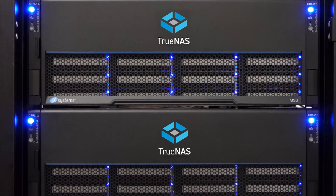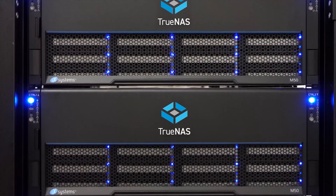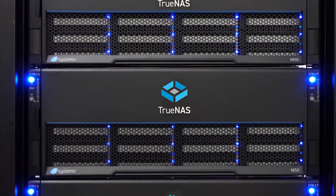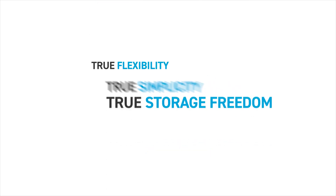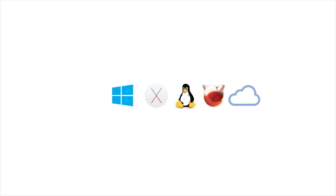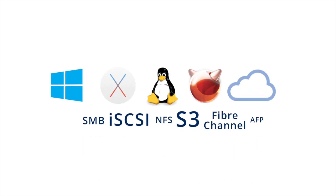TrueNAS Enterprise helps you grow your business and protect data by pairing open-source software and technology with purpose-built hardware from iXsystems, creating a complete solution that is not only economical but also modern, flexible, and simple to manage. Every TrueNAS Enterprise system has the flexibility to work with virtually any use case and supports every major file-sharing protocol.